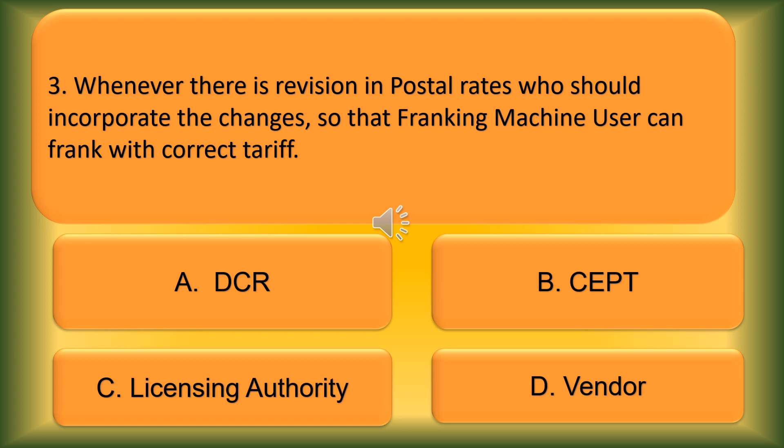Question number 3. Whenever there is a revision in postal rates, who should incorporate the changes so that the franking machine user can frank with the correct tariff? Option A: DCR. Option B: CEPT. Option C: Licensing Authority. Option D: Vendor. The correct answer is Option D, Vendor.